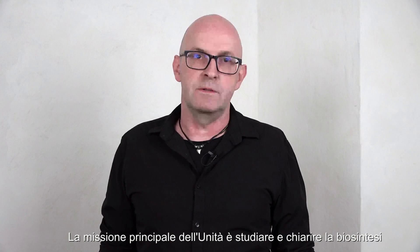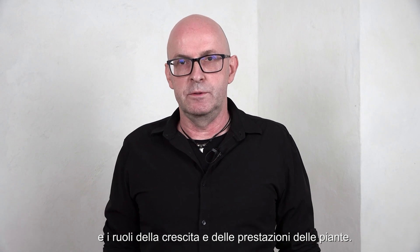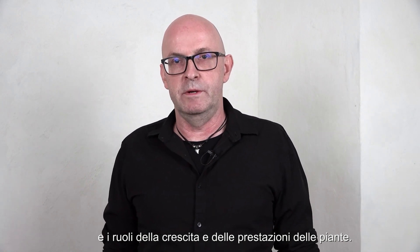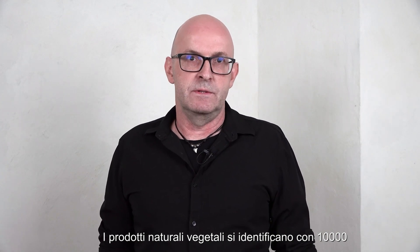Hello, my name is Stefan Martens. I'm responsible for the unit Biotechnology of Natural Products. The main mission of the unit is to study and elucidate the biosynthesis of plant natural products to understand their function but also their role during plant growth and performance. Plant natural products are defined by 10,000 or even more small chemical molecules.